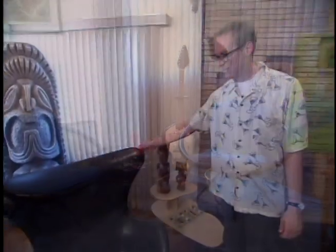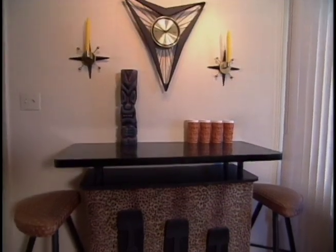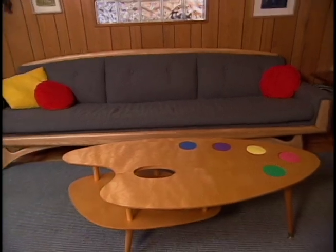Everything in the house was acquired at a garage sale, a thrift store, or a flea market, or Shag made it himself. Even the coffee table, which he and a friend made, speaks to the curvy, colorful style of the era.